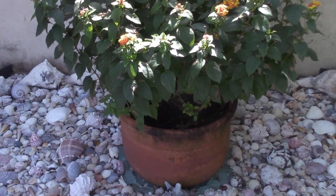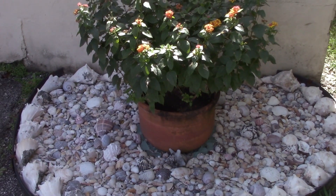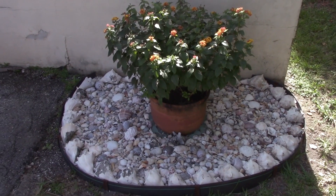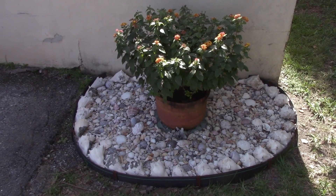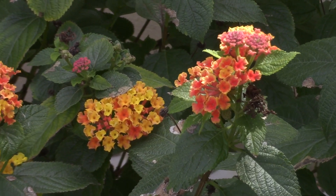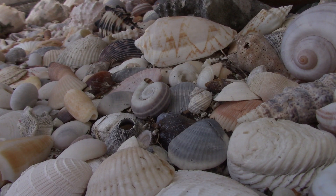What up everybody, it's Big G, and today I'm here to show you all the newest addition to our outdoor porch. It's a flower container garden with the decor mimicking a beach landscape.